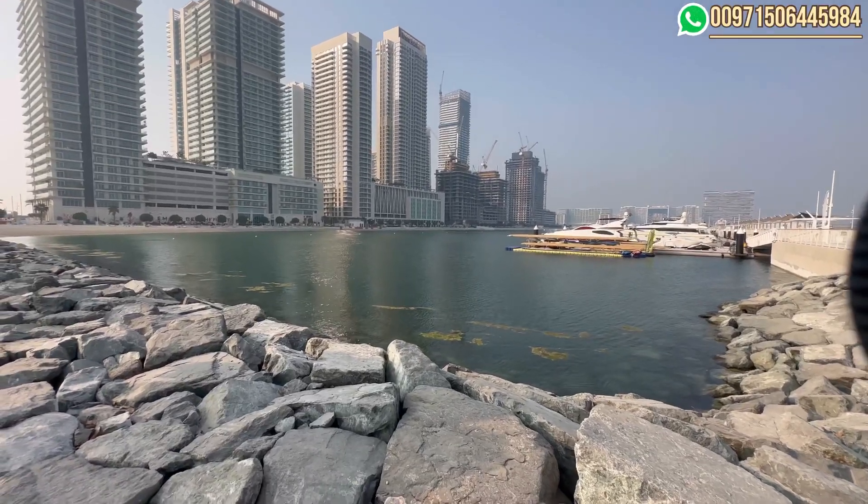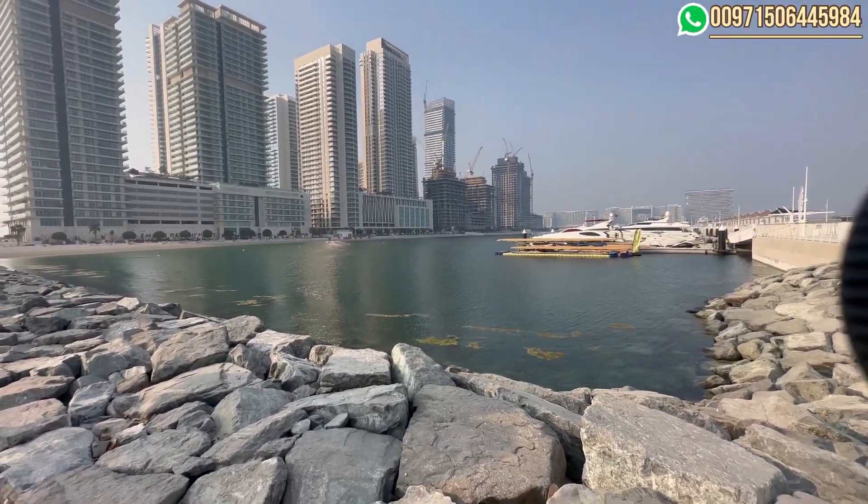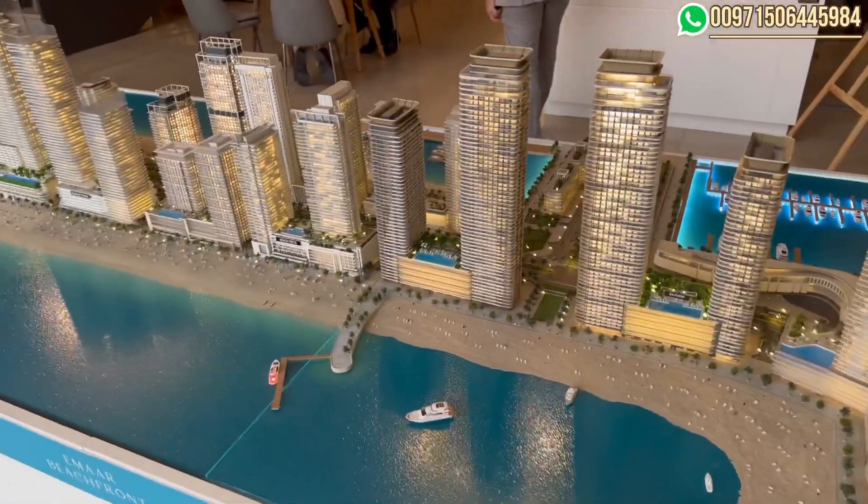Those are almost at 30 percent completion. And this is the Emaar Beachfront project.